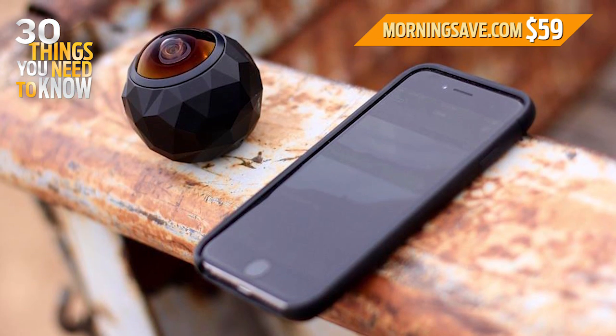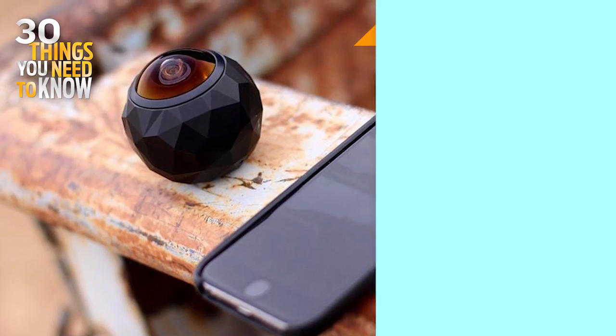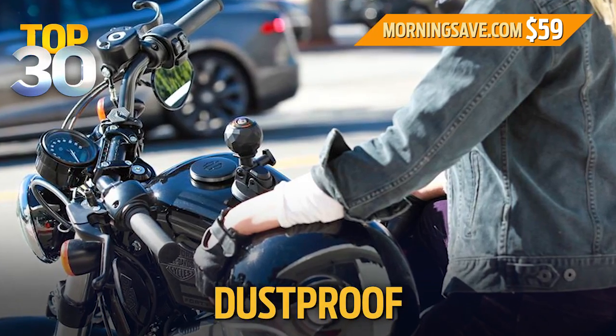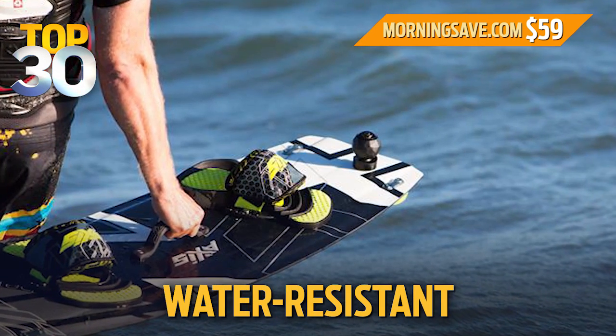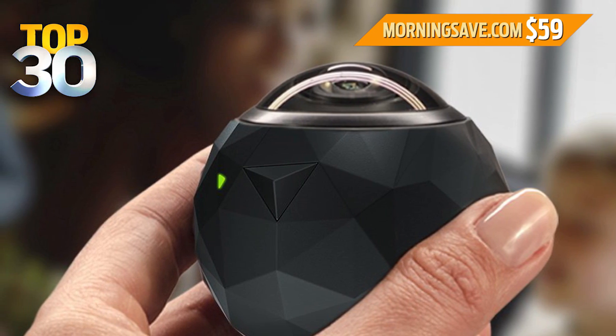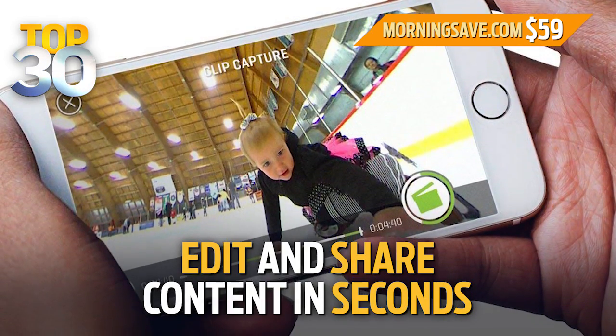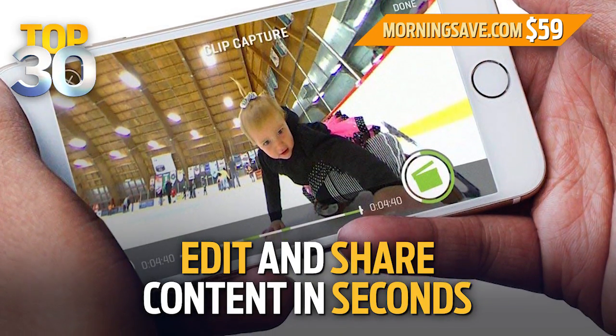You can place the camera anywhere and it will do the work for you. It really captures everything around it so you don't miss a thing. It's dustproof, shockproof, and water resistant. The footage transforms to virtual reality experiences with just the push of a button. And my favorite part — you can edit and share the content in seconds using their app.